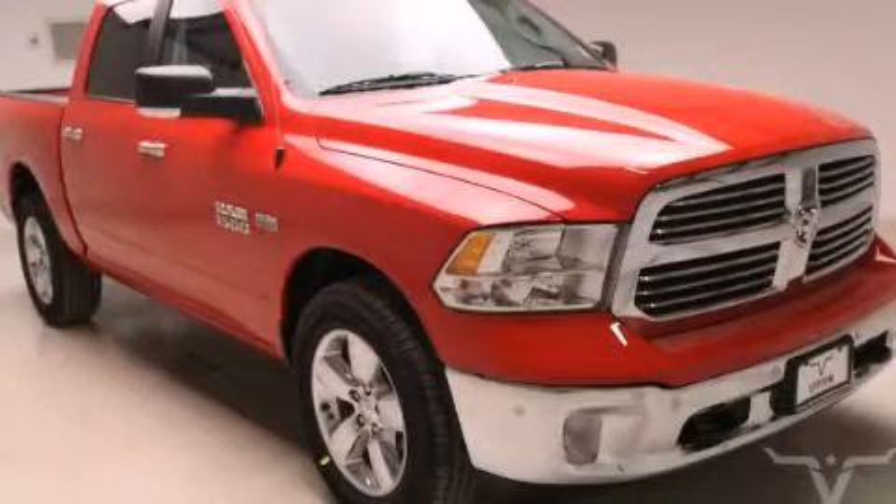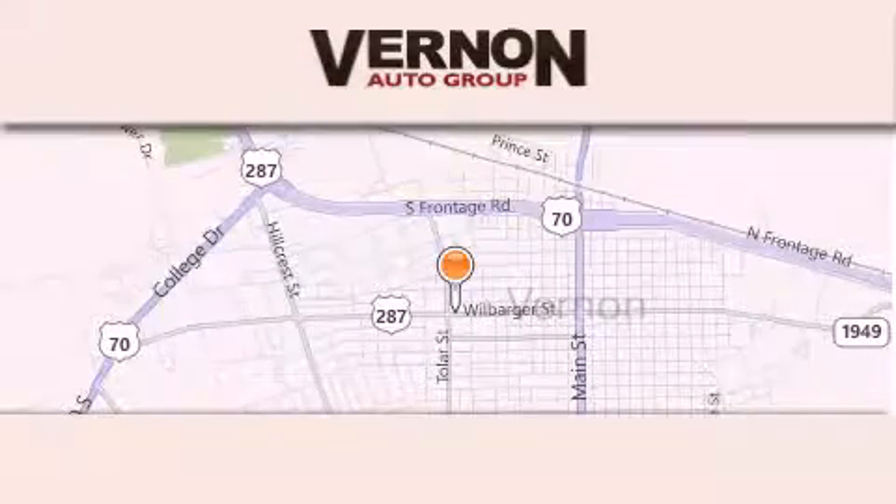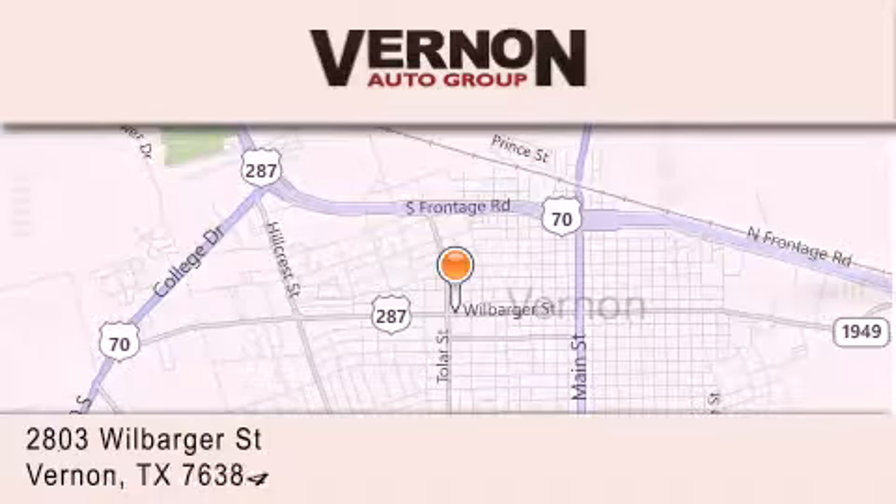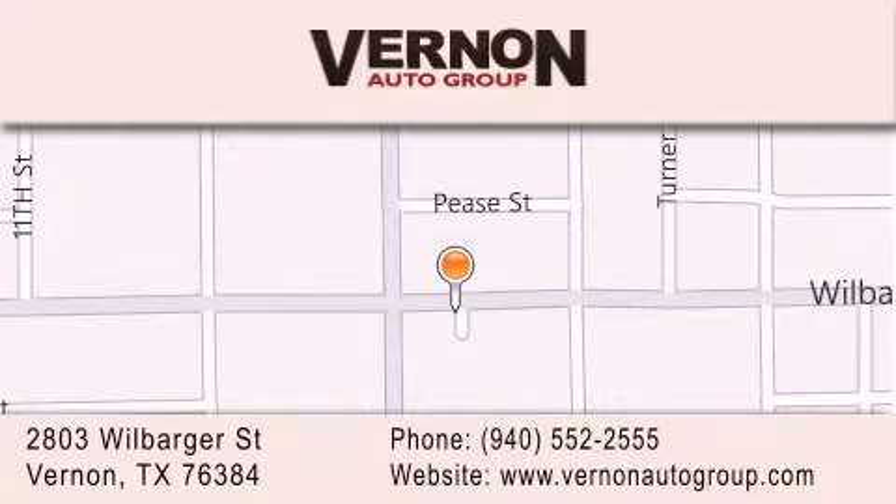Stop by today and test drive this automobile for yourself. Vernon Auto Group is located at 2803 Wilbarger Street in Vernon. Our goal is to exceed all of your expectations to ensure that you'll return for future visits. We'll see you next time.